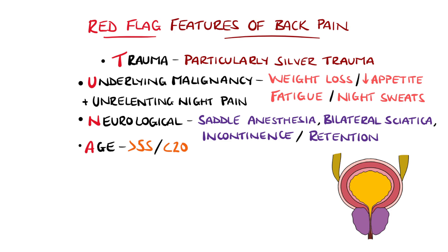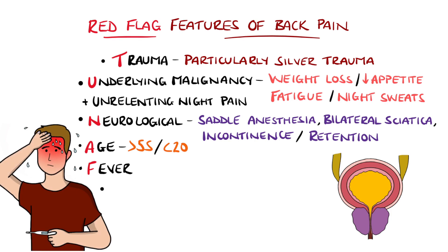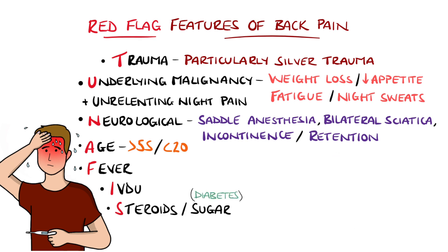Age above 55 with unexplained new back pain, or below 20, also tends to warrant further investigation. Fever may indicate an infectious cause, and IV drug use also predisposes to an infective cause.